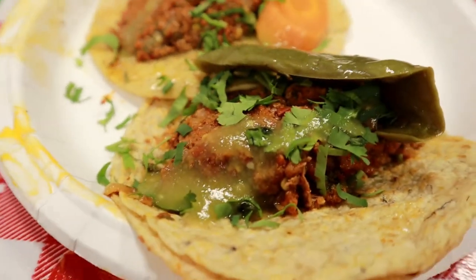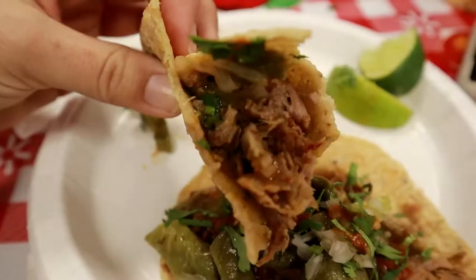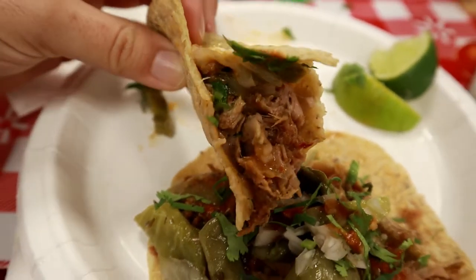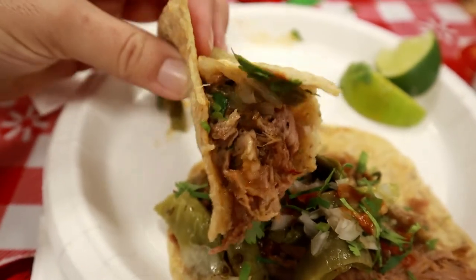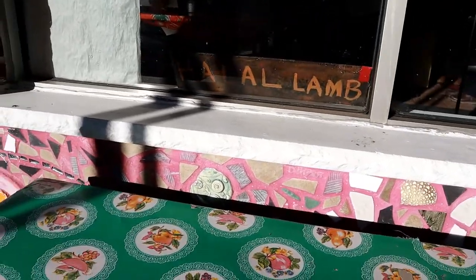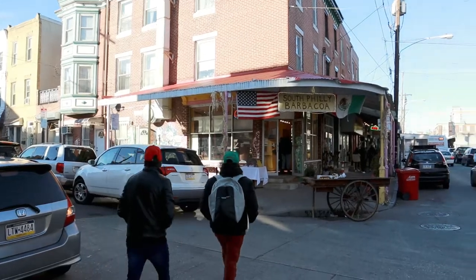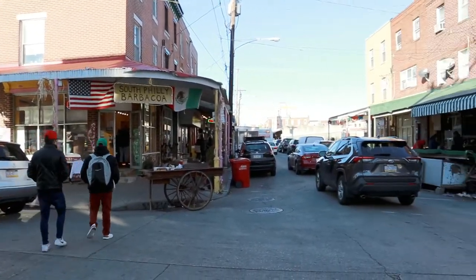The meat was so tender, and the pancetta — also made from lamb — was seasoned with all these different spices and had so much flavor. If you don't want the pancetta you can just get the regular lamb. For all my Muslim viewers, all the lamb is 100% halal, so you have no excuse not to try this. I highly, highly recommend coming out to South Philly Barbacoa.